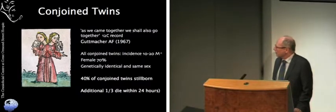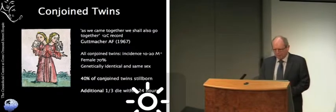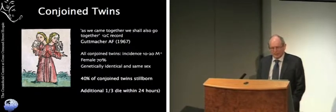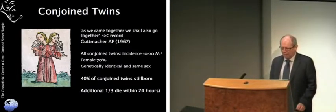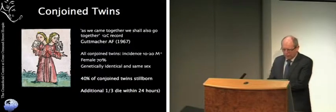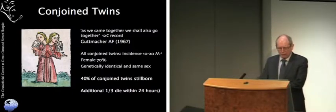Conjoined twins have been in the medical literature really from almost the beginning of medical literature, and it is an incredibly rare condition. Conjoined twins occur 10 to 20 in every million births and interestingly 70% of them are female. They're always identical twins and always of the same sex. Historically 40% of conjoined twins are stillborn, and an additional third die from difficulties within the first 24 hours of life.